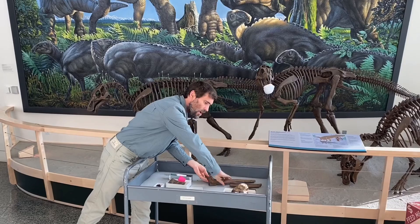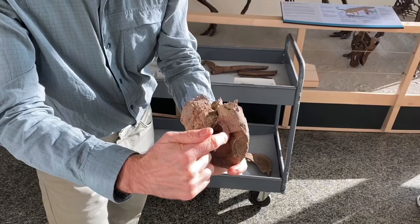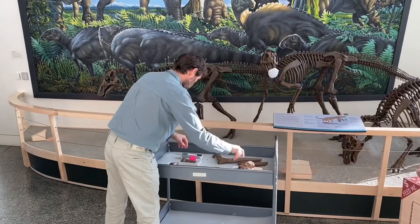We also have some bones like this — this is actually one of the neck vertebrae, and it shows something really neat, something we see on meat-eating dinosaurs. This is called a pleurocoel. That's a hole — it's a cavity in the side of the vertebrae, and that's a typical feature of meat-eating dinosaurs.